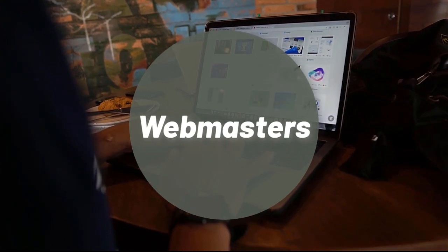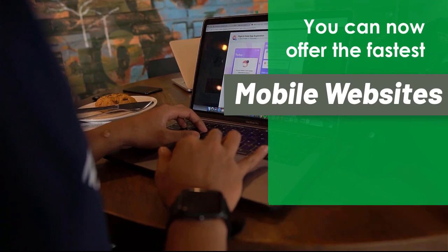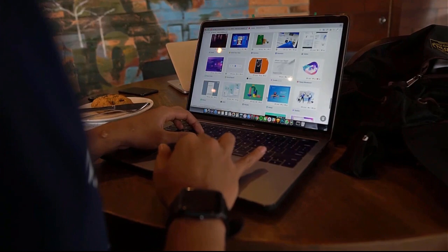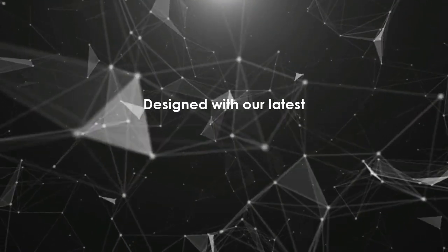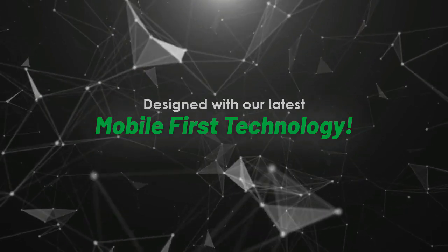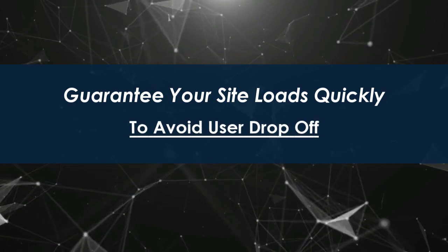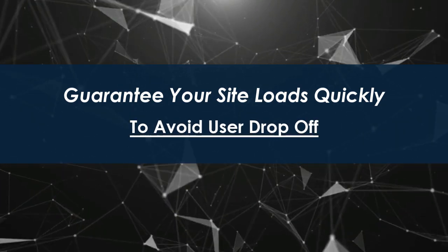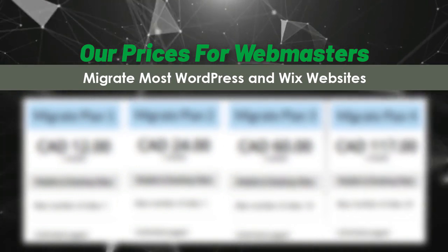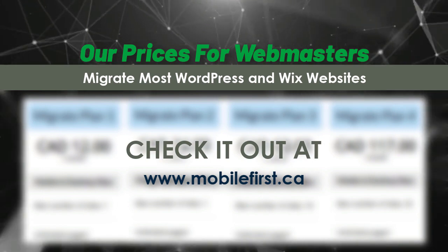Webmasters — you can now offer the fastest mobile websites on the internet to your clients, designed with our latest mobile-first technology. Guarantee your site loads quickly to avoid user drop-off. Our prices for webmasters — migrate most WordPress and Wix websites. Check it out at mobilefirst.ca.